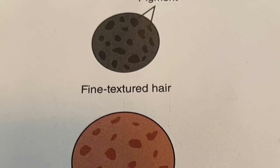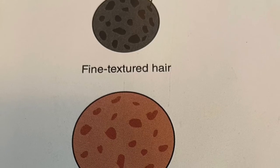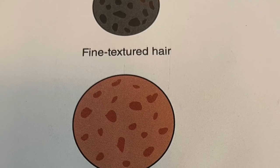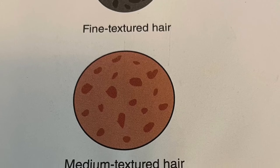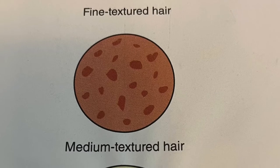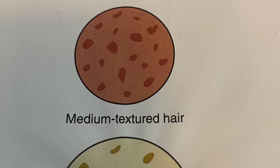Natural hair color ranges from black to brown to red and from dark blonde to lightest blonde. These natural color ranges are produced by two types of melanin: eumelanin, which provides natural black and brown pigments, and pheomelanin, which provides yellow, blonde, or red pigment. The three factors that determine natural hair color are the thickness of hair, total number and size of pigments, and the ratio of eumelanin and pheomelanin within the cortex.